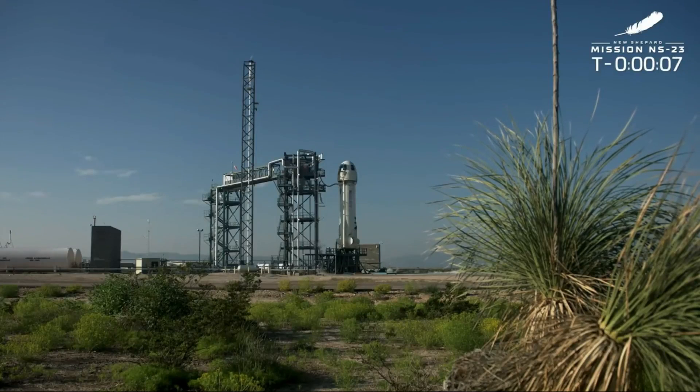T-minus ten, nine, eight, seven, six, five, four, command engine start, two, one.